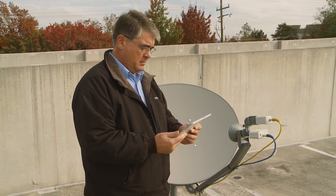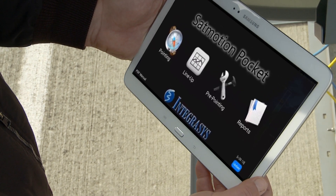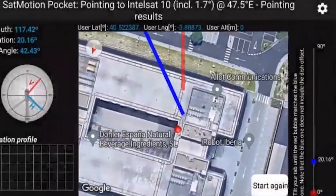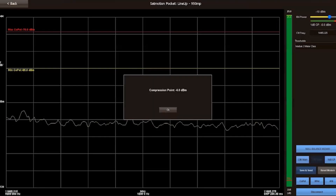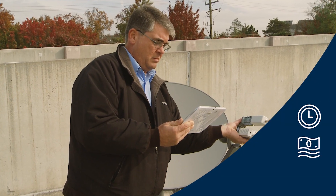Did you know that you can easily commission your modems using a tablet or a smartphone? It's possible with SatMotion Pocket. SatMotion Pocket allows VSAT installers to autonomously commission modems, saving significant time and resources.